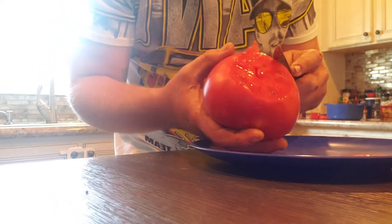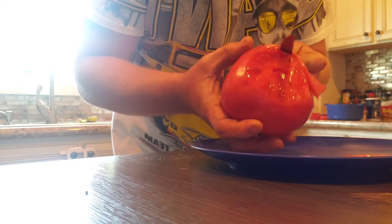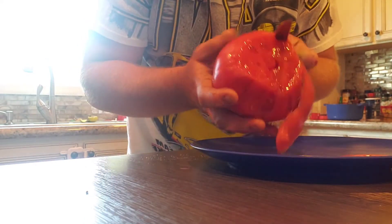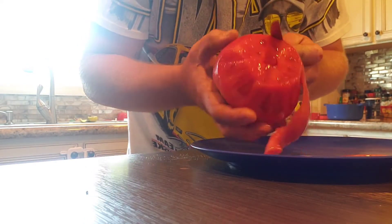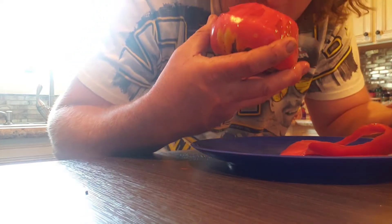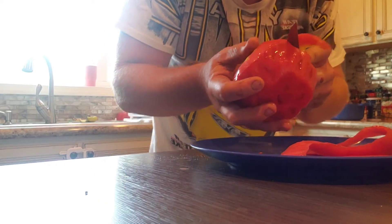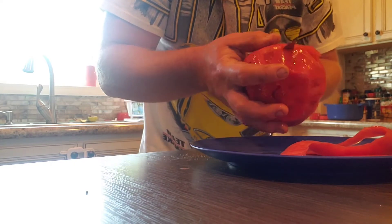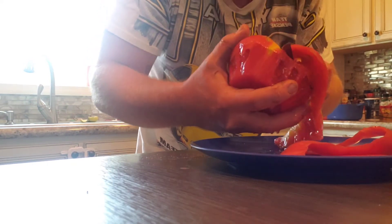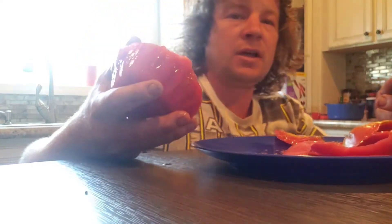I've noticed with these Brandywines they don't have a lot of seeds and the flesh is really kind of dense. These are fairly sound tomatoes for heirlooms, but I can already get that good scent off of it — a good ripe rich tomato smell. When you cut one from the supermarket sometimes it doesn't have that rich scent to it.